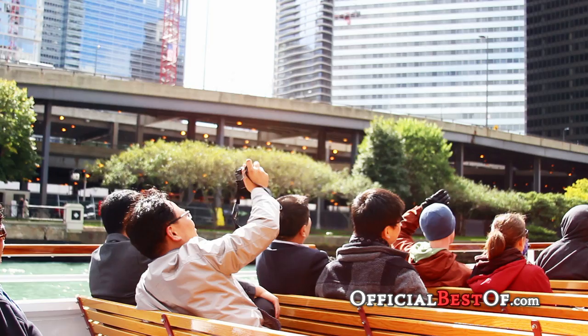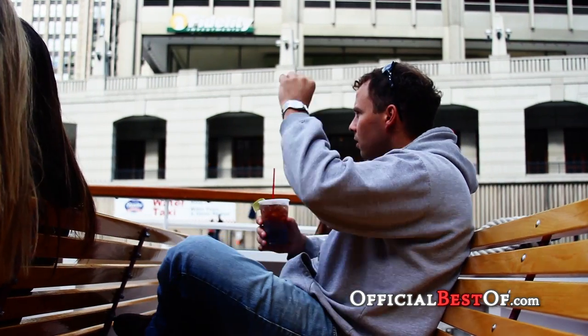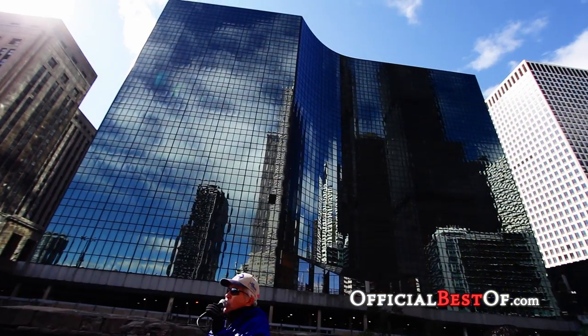The energy on Shoreline Sightseeing is a very enthusiastic energy. It's a very fun energy. You're on vacation. You're here to enjoy Chicago. So we want to make sure that we're not teaching you the whole time. It's not a dry architecture cruise.